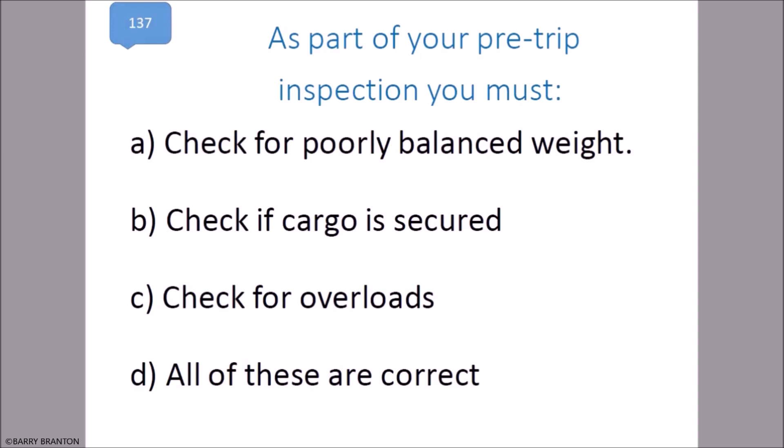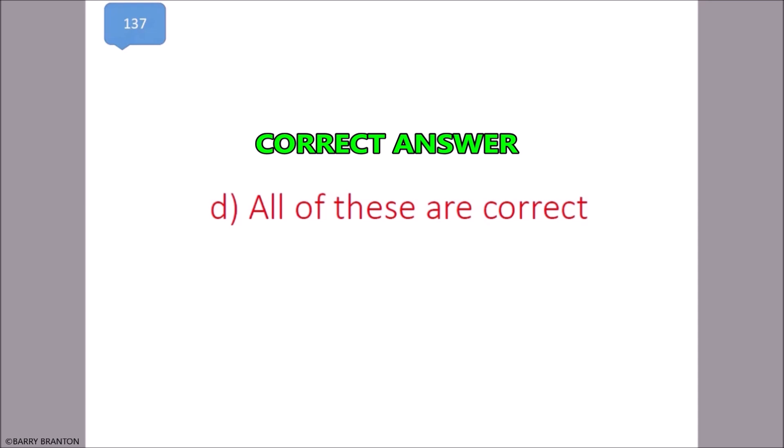As part of your pre-trip inspection, you must check for poorly balanced weight, check if the cargo is secured, and check for overloads. All of these are correct. That is correct.